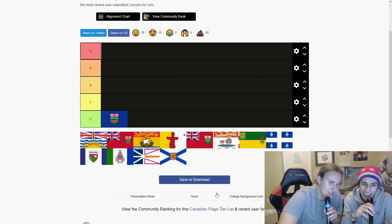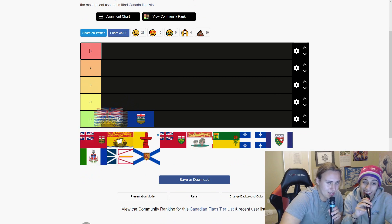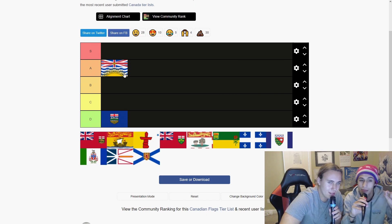I might agree, actually. They took two flags. That next flag is kind of sick. That's an A tier. That's an A tier for me too. That's a good one. It's kind of dumb at the same time — they stole the British flag and squished it too much.